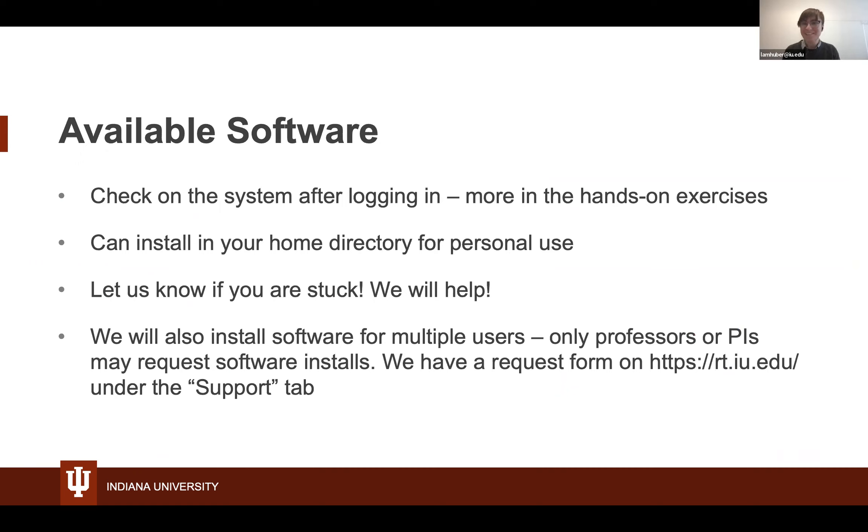Once you have access to the systems, you'll want to run software. We have a ton of software already available. If you don't find what you're looking for, you can install software in your home directory. Installing software can look very different from how you would install it on other operating systems, but we are happy to help guide you through it. If you're a professor or PI and need software more widely available, you can submit a request to install it in a central software directory.